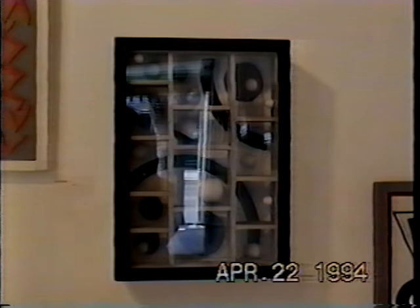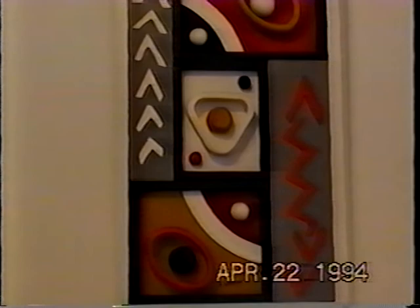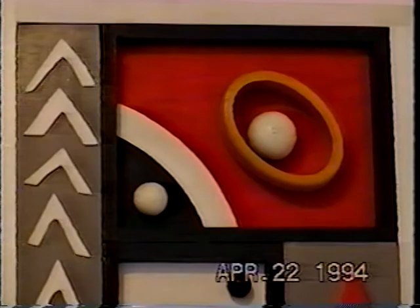Number 12 is also a two-dimensional wood collage. It's made out of different wood parts painted different colors — red, white, yellow, and gray. The title of it is Lightning.